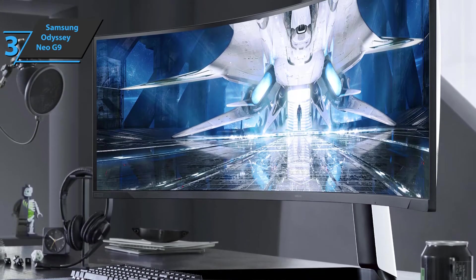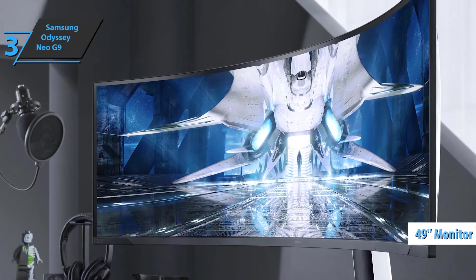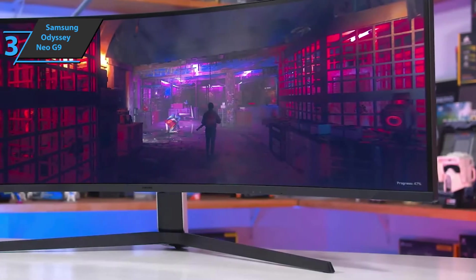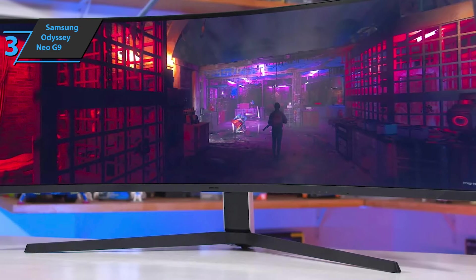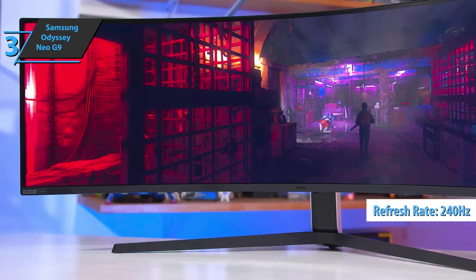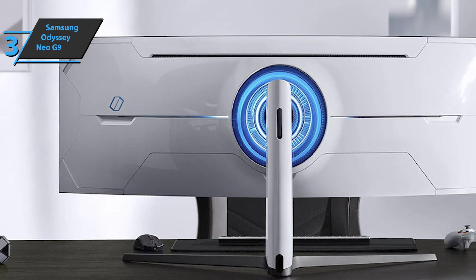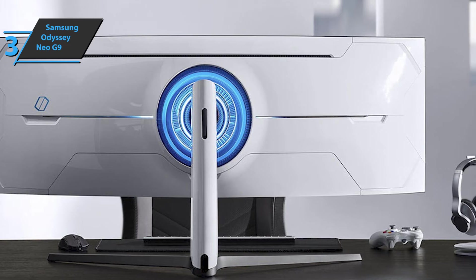The Samsung Odyssey Neo G9 is a 49-inch super-ultra-wide gaming monitor with a resolution of 5120x1440 pixels — essentially two 2560x1440 monitors connected together — with a 32:9 aspect ratio and a refresh rate of 240Hz. It also features a 1ms G2G response time, 2ms input delay, 2,000 nits peak brightness, and a 1,000,000:1 contrast ratio, all of which guarantee great quality.